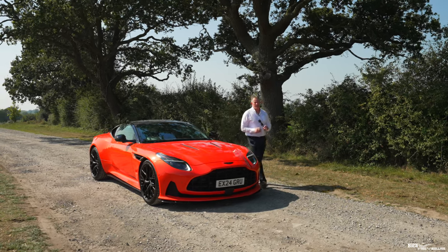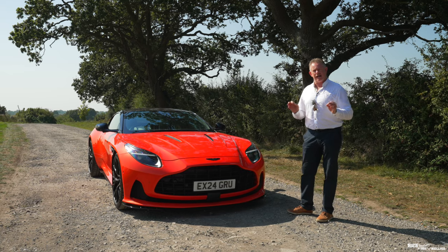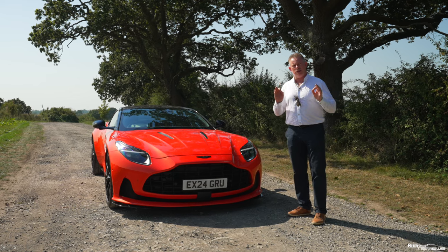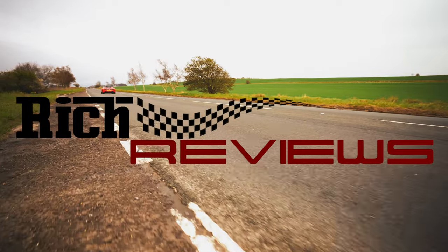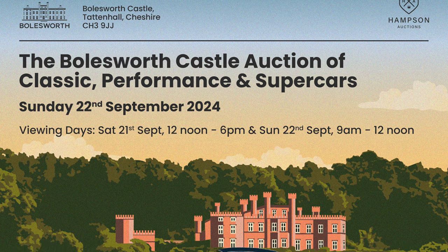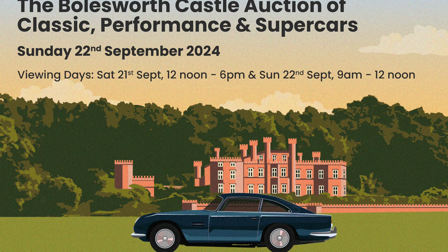We've been recently filming with Hampson Auctions and this stunningly beautiful 2024 Aston Martin DB12 has just been consigned for the upcoming September 22nd auction. If you're interested in this car, make sure you bid and check out the auction online. Today's video is presented in partnership with Hampson Auctions, one of the UK's leading classic, performance and supercar auction houses. Their next sale takes place on the 22nd of September at the magnificent Bowlsworth Castle in Cheshire.